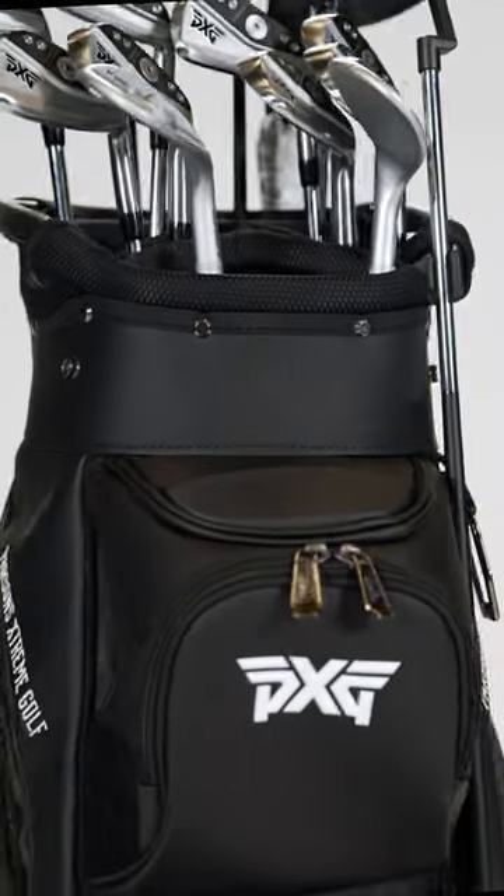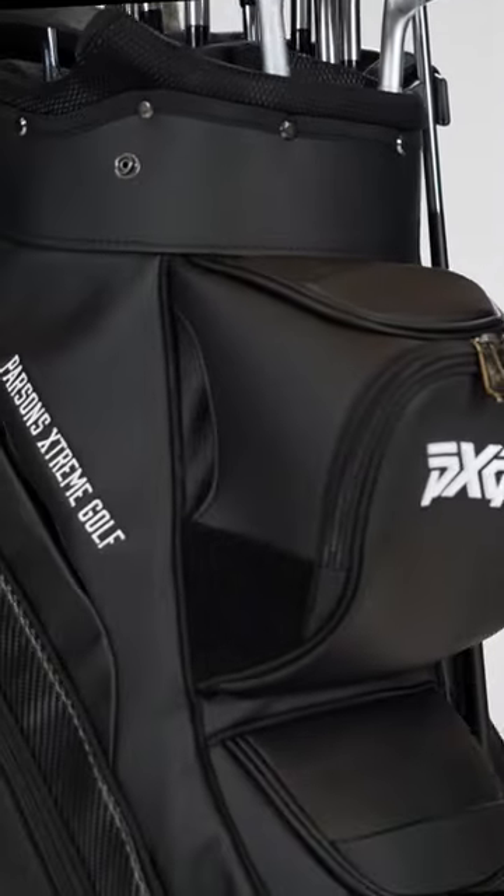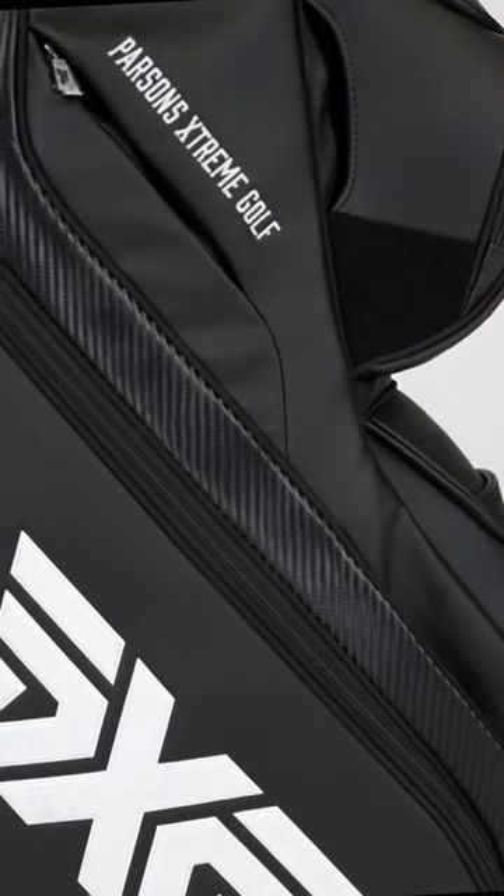When you combine it all together, you have all the organization you need — a really great-looking bag with premium features and everything you've come to love from the tour bags you see on TV, with the functionality you're looking for when you're out on the course year-round. It's all why you're going to love the Deluxe Cart Bag.